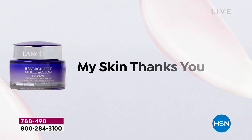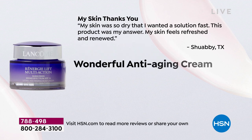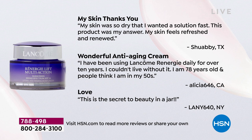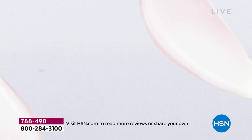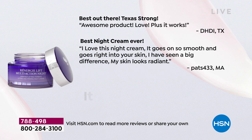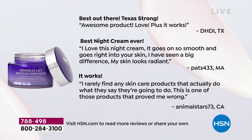We've got some customer reviews. 'My skin thanks you — my skin was so dry that I wanted a solution fast. This product was the answer. My skin feels refreshed and renewed. This is a beauty secret in a jar.' 'I've been using Rennergy daily for over 10 years. Can't live without it.' That person was 78. 'Best night cream ever — it works.' 'This is one of those products that proved me wrong — I rarely find any skin product that actually does what they say it's going to do.'